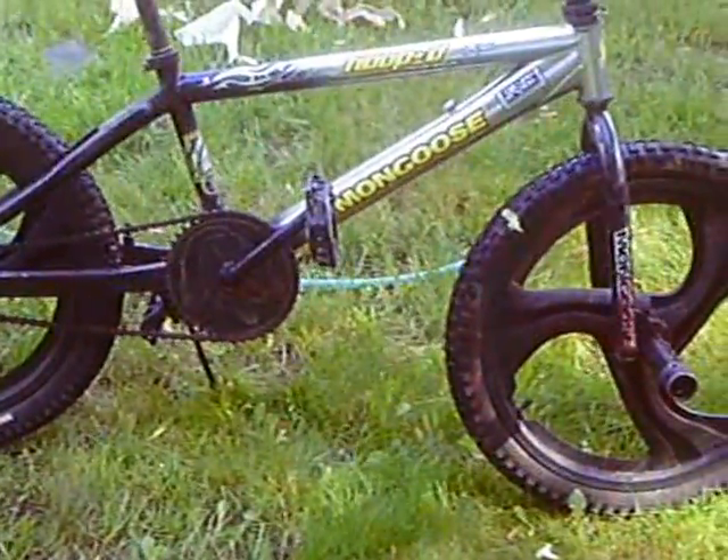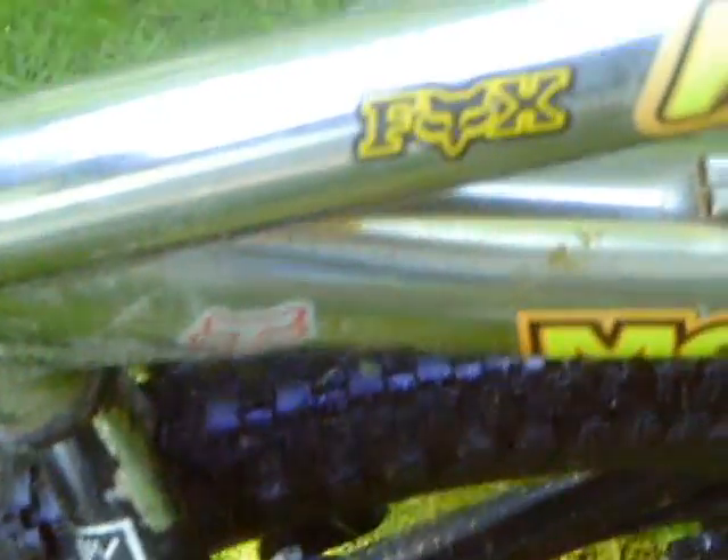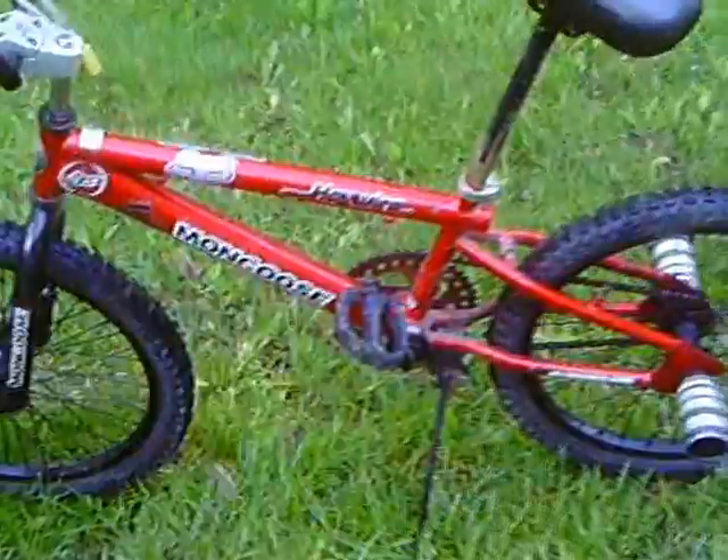We've got our Black 2005 Mongoose Hoopty Team Issue with two Fox Racing stickers here, and two here — one on the lower part of the frame, one on the top. Then we've got our 1999 Mongoose Haywire with one Fox sticker here, one here.